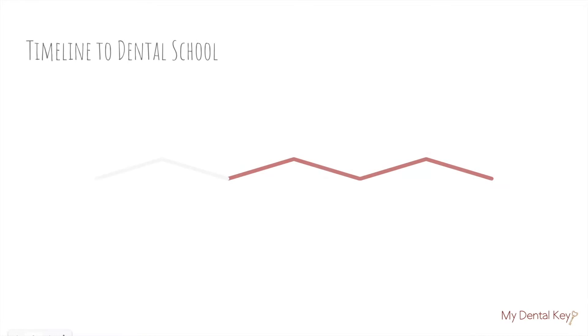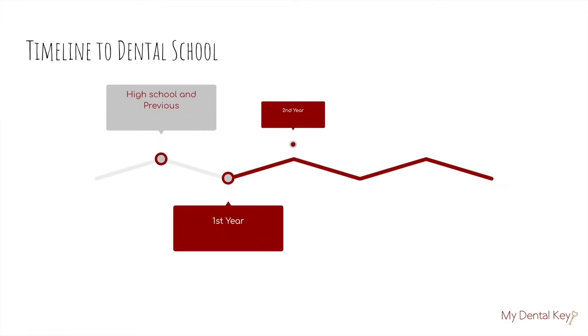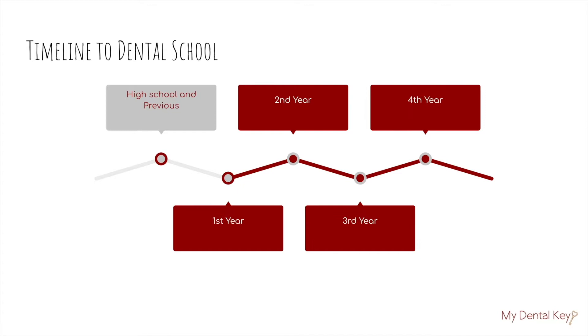In this video, we're going to be using a timeline to help us visualize the steps between high school and undergrad toward getting to dental school, starting off with high school, followed by your first year, second, third, and fourth year. And so in this video, we're going to be starting off with high school and pre-dental school.